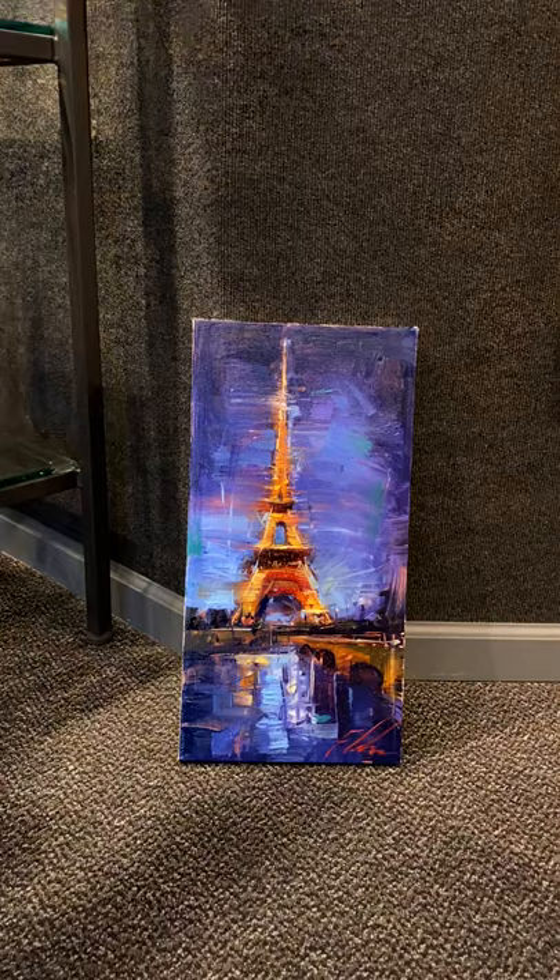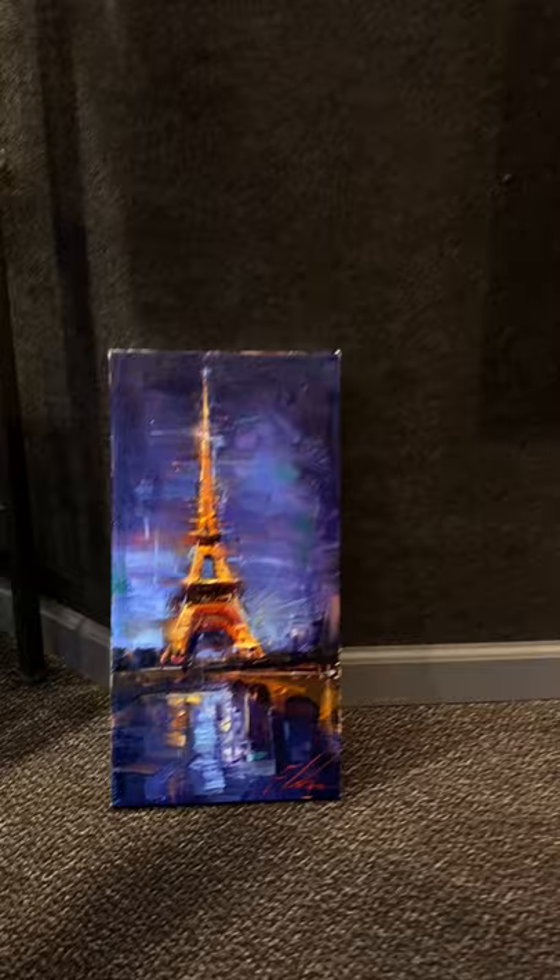Have a glass of wine and look at the Eiffel Tower. Anyways, hope you guys have an awesome 4th of July. Here's the show — have a great day.